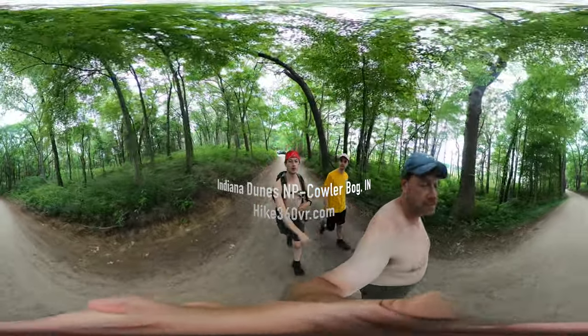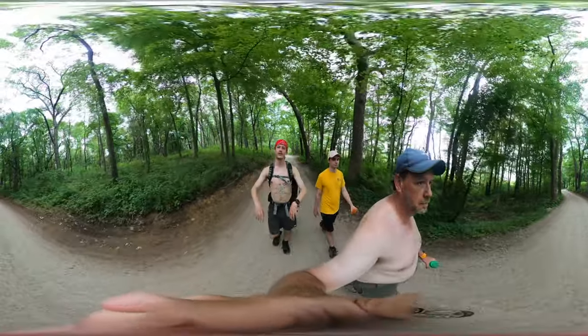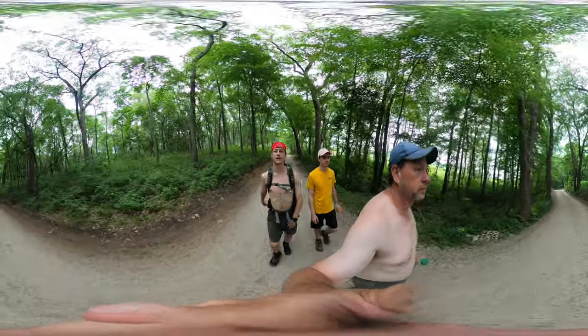Fun fact — this is the most recent national park to be added to the list of national parks. So we're here to do the Cowl's Bog Trail.